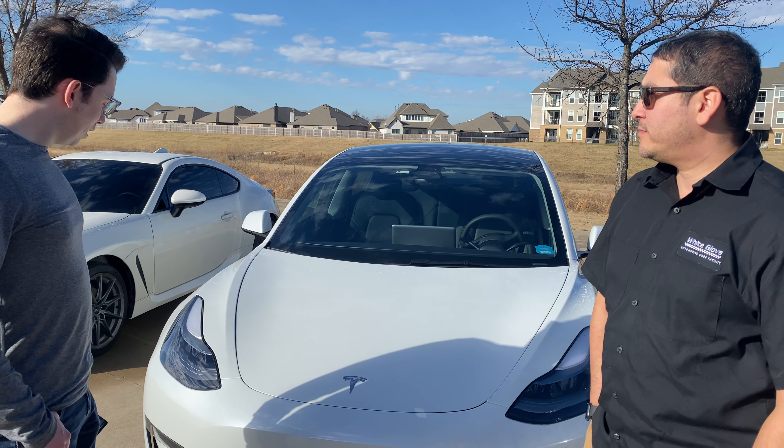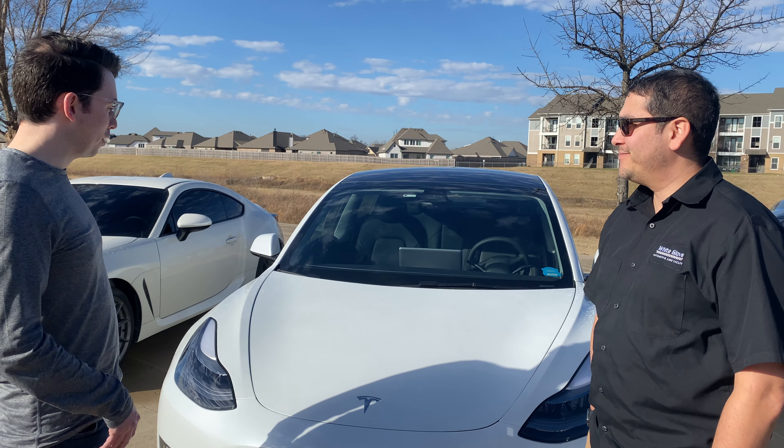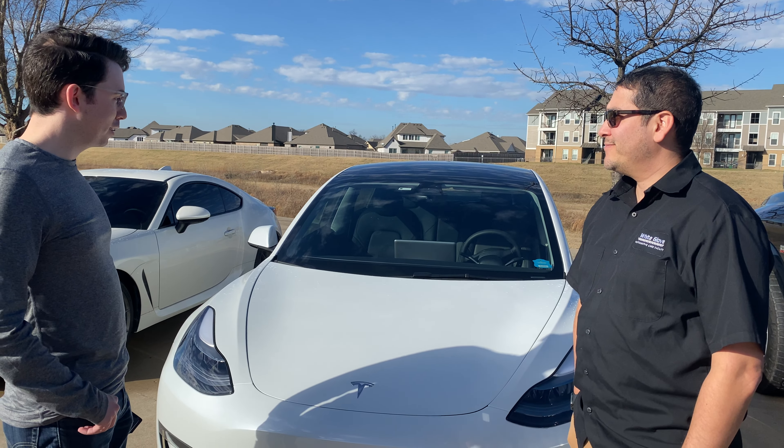Hey guys, Jay here at White Glove Auto and I've got Neil and his beautiful Tesla. We just put the X-Bell paint protection film on the full front.